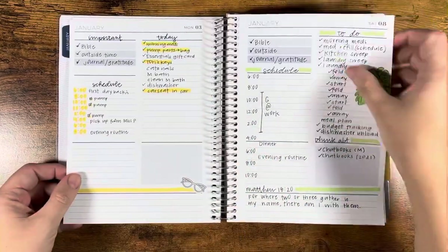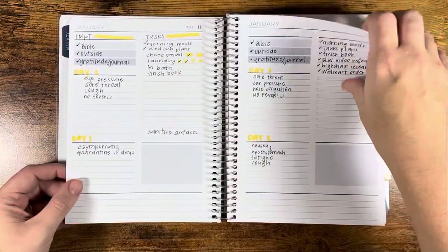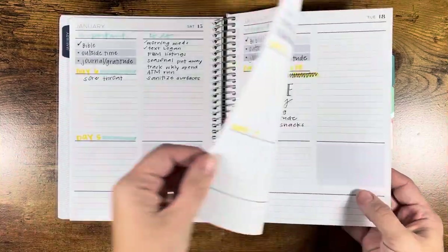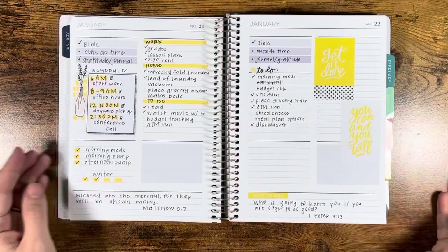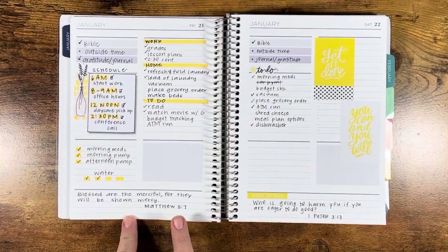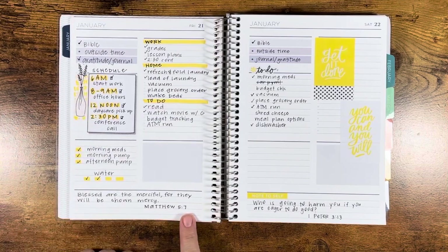So I started out mostly pen and paper in the month of January, and then I decided to start using my stickers because I'm sick of not using them. So this was the day that I worked from home — wanted a super functional spread, but also pretty spread. I messed up the timing here, so just literally laid a sticker on top of it.